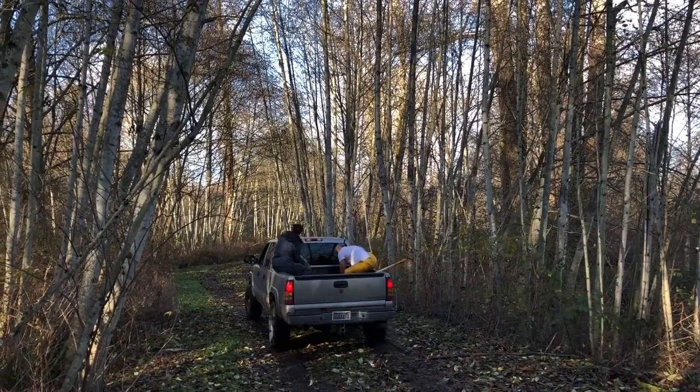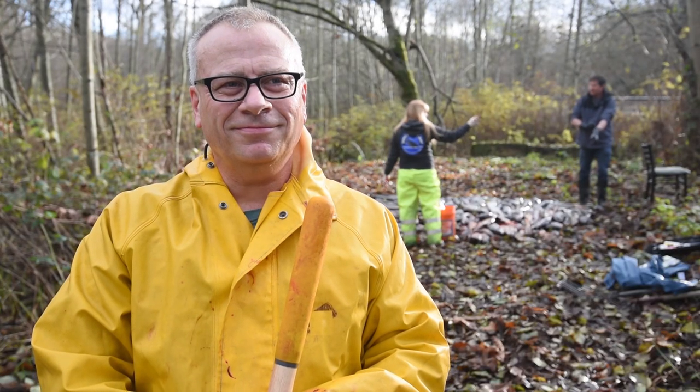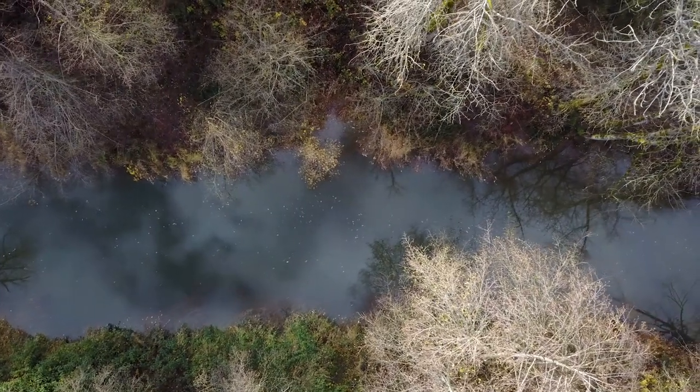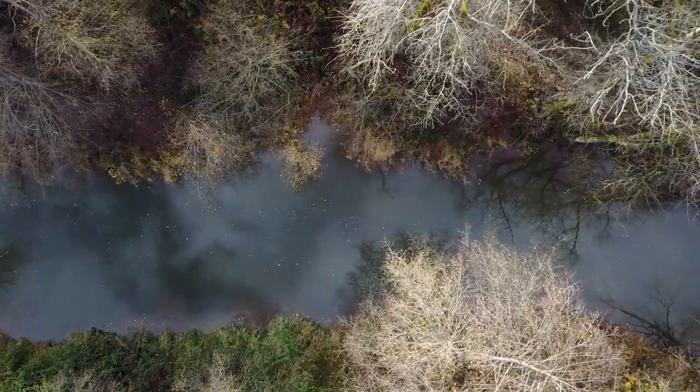It's the environmental team out here for a little afternoon of chum chucking — what other way would you want to spend a Friday? Chum are a lot of fun to chuck. The critters are going to be super happy. It's like Christmas.